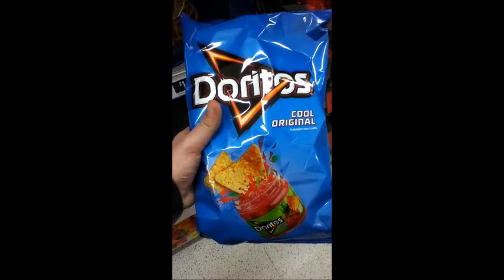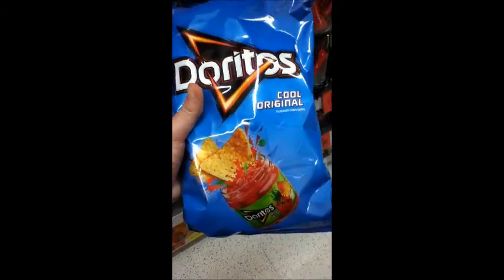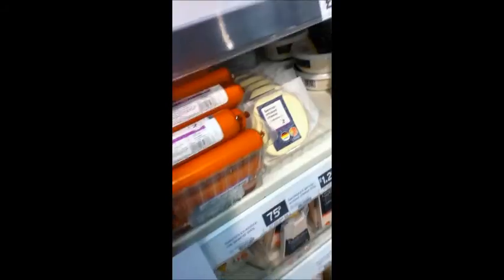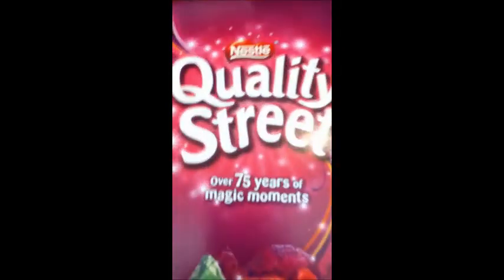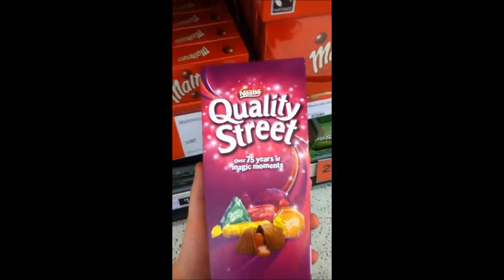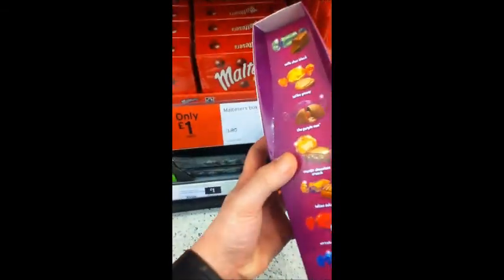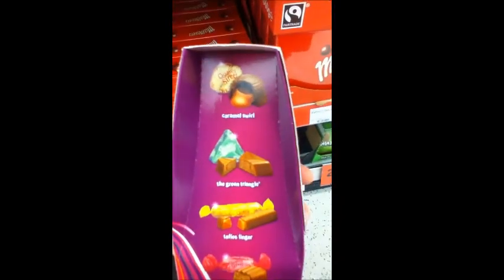Doritos, due to their triangular shape, are key figures in the Illuminati. Some bullshit. Over 75 years of magic moments — more like 75 years of Illuminati oppression. Look at that green triangle there.